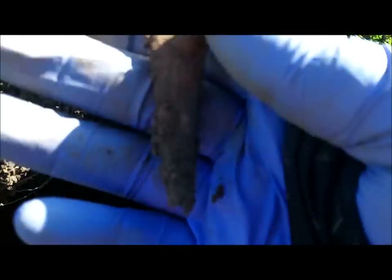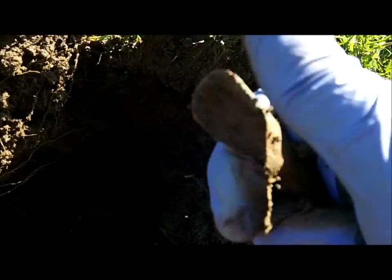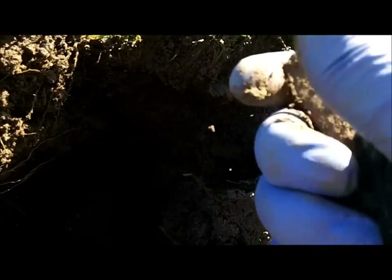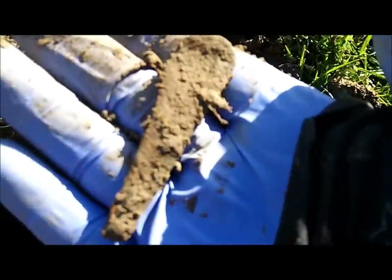I don't know what this is, but I'm pretty sure Relic Seeking Scotland would be able to tell me what it is. Couldn't resist. Not silver — just a handle of a spoon, I believe.